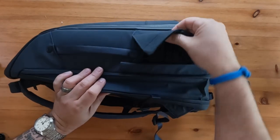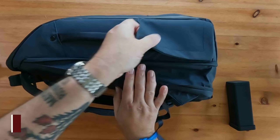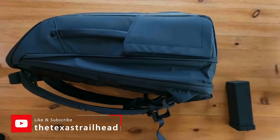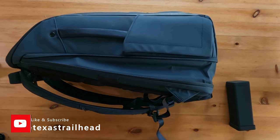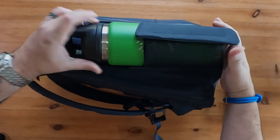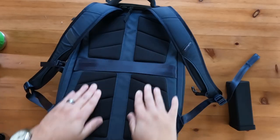Despite the stretch panel, the water bottle capacity is the same on both backpacks. I was able to fit the Yeti 26-ounce bottle with a little effort. This is where outdoor packs tend to excel — my day pack for hiking fits a 32-ounce bottle with no problems.